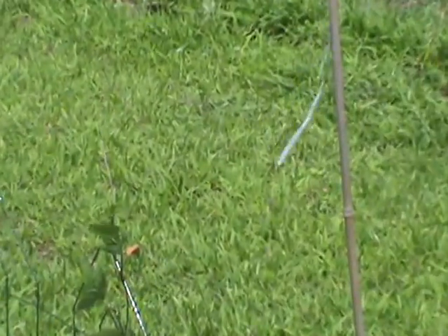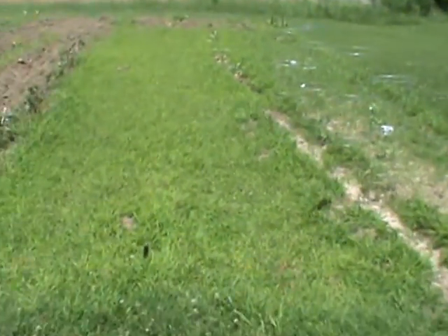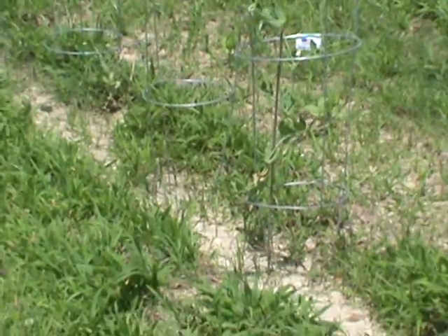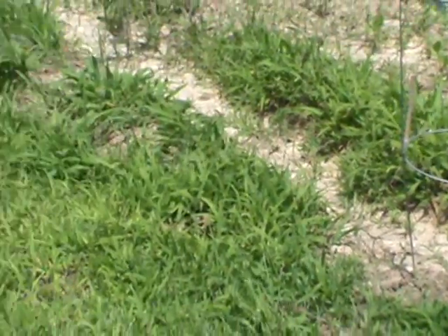Somewhere in there are my peas — out of six pea plants I think I have two. The rest of them are just dried out and no good. They were waterlogged and then dried out.